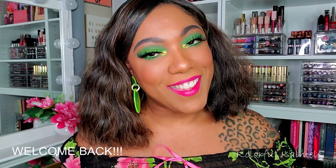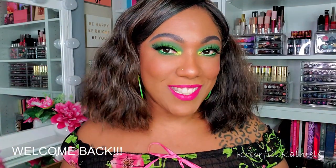Hi guys, welcome back! As you can see, today I'm a little bit bright, a little bit neon, a little bit 80s-esque. I've been dying to do a neon green eye look. I was looking through my palette during my whole 'shop my stash' and came across the Pinky Rose Bright Lights palette — and this green in here, I was like, I gotta use it. So this is what we have.